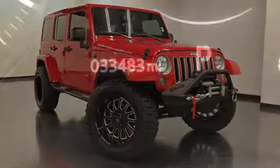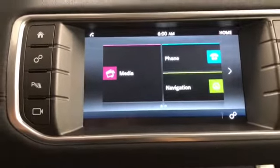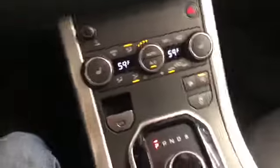This Range Rover has 33,483 miles on it. You've got cruise control, audio, and Bluetooth on the steering wheel, power windows, locks, and mirrors. As you can see, it's got navigation, phone, media, rear backup camera, climate control, and black leather seats. And that's it.